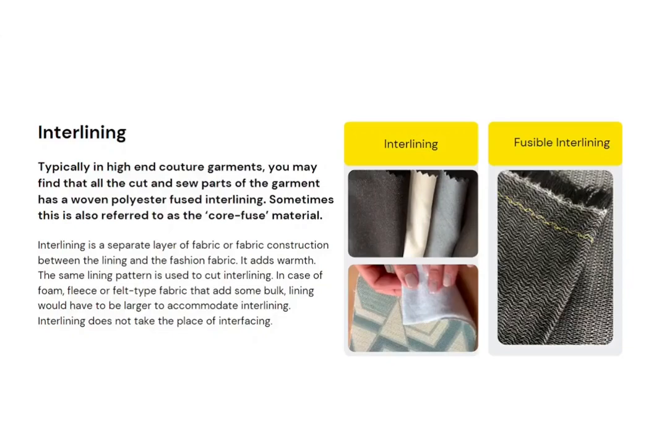In case of foam, fleece, or felt type fabric that adds bulk, the lining would have to be larger to accommodate the interlining. Interlining does not take the place of interfacing.